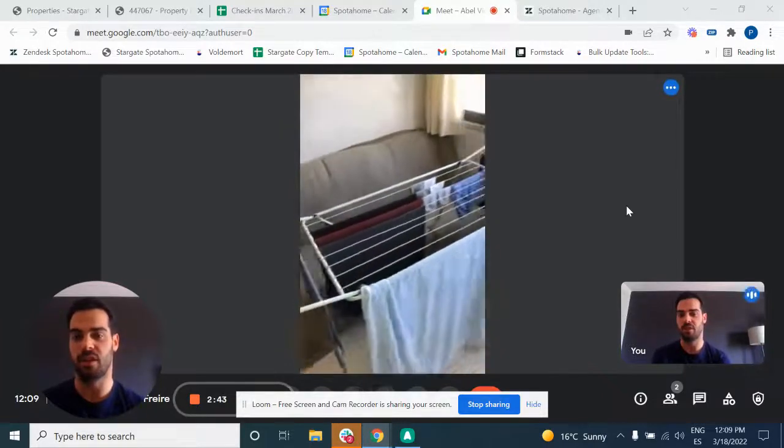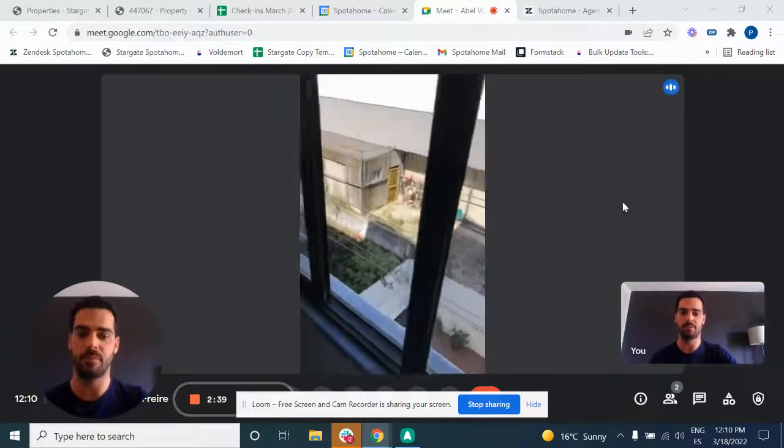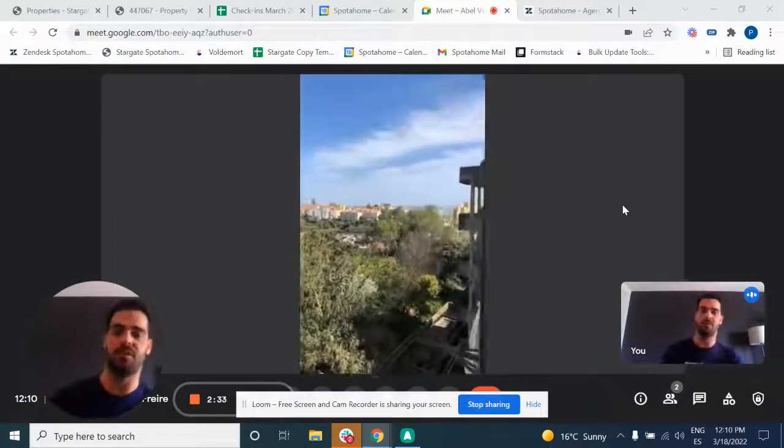We have the clothes dryer as well, and also a very nice view of the back of the apartment, and also a view of Lisbon as well.